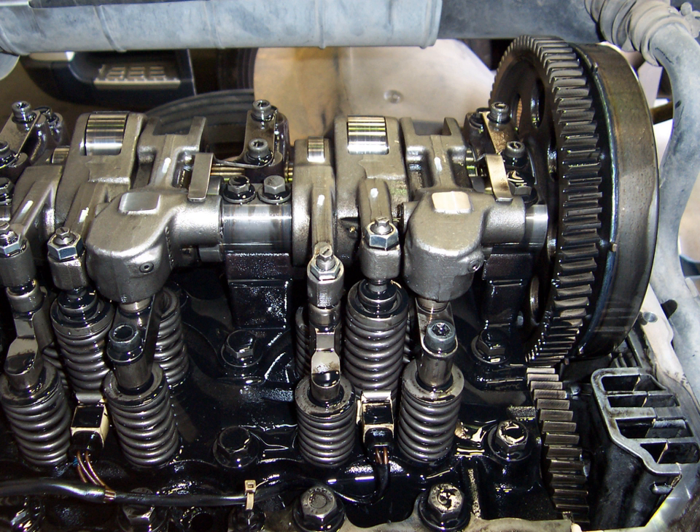A compression release engine brake, frequently called a Jacobs brake or Jake brake, is an engine braking mechanism installed on some diesel engines. When activated, it opens exhaust valves in the cylinders after the compression stroke, releasing the compressed gas trapped in the cylinders and slowing the vehicle.